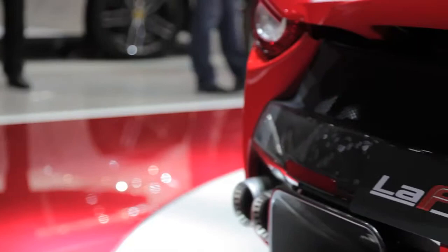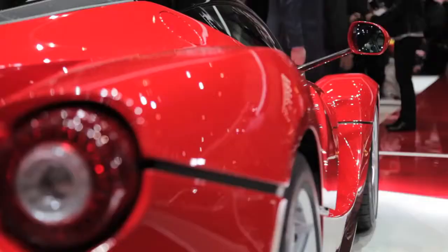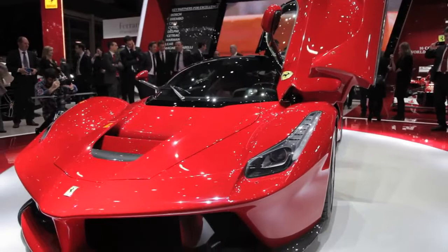This is the LaFerrari. It'll run from 0 to 62 miles an hour — that's 100 kilometers an hour — in under 3 seconds, or from 0 to 300 kilometers an hour, 186 miles an hour, in only 15 seconds.